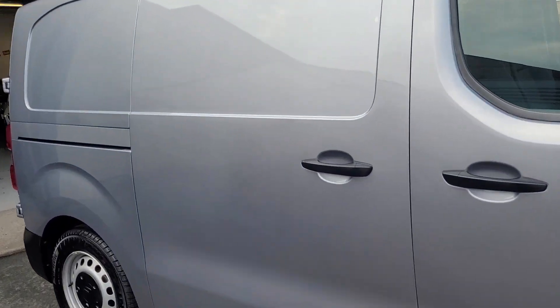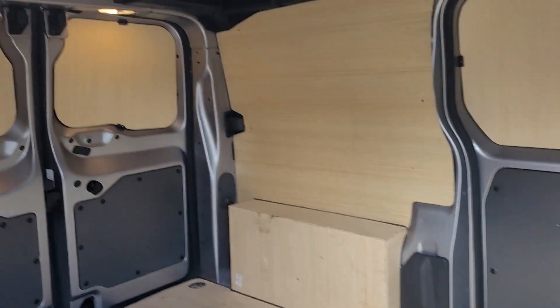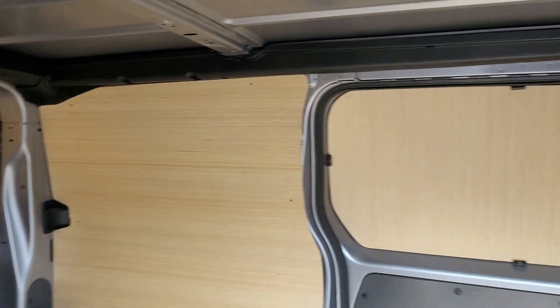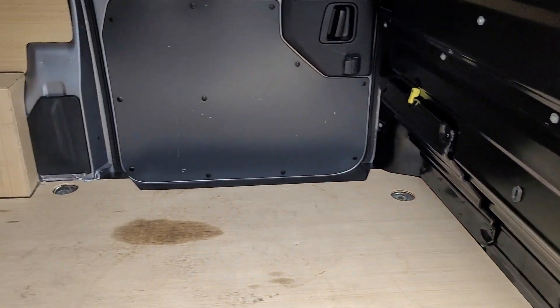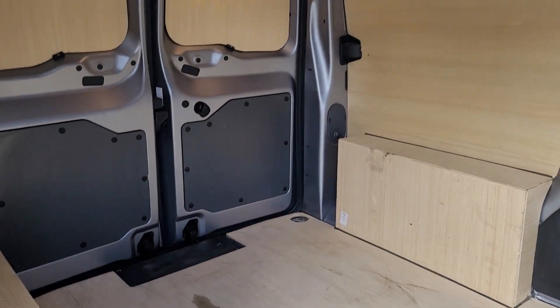To show you the inside, starting with the load area — it's all ply lined, a nice job done as well, with a bulkhead in there, nice and straight through.